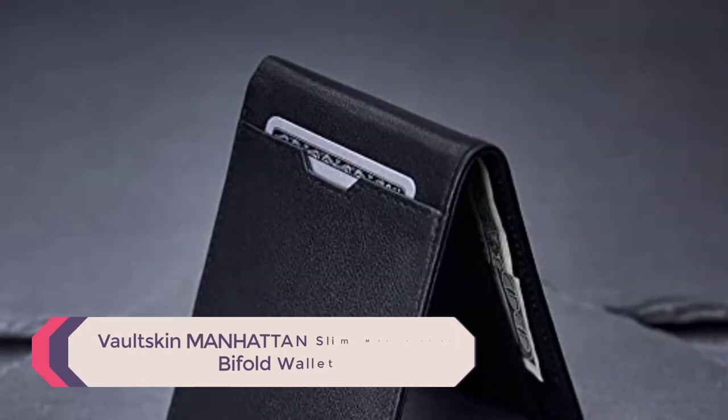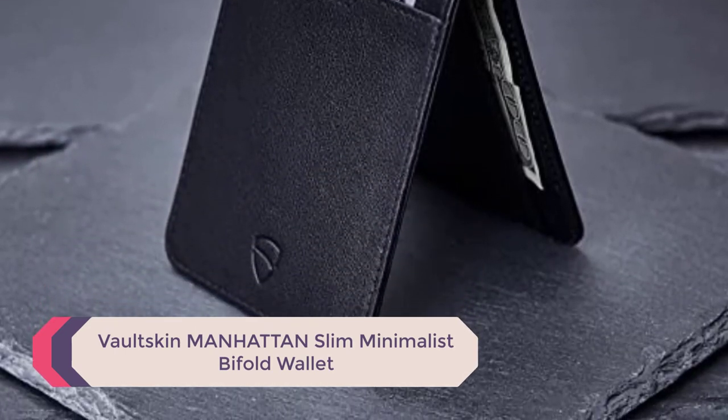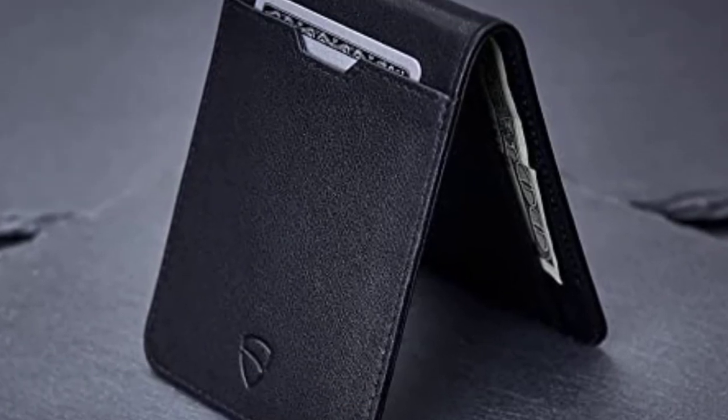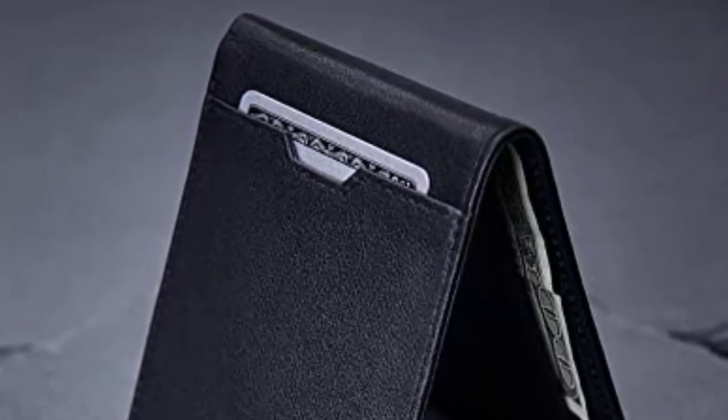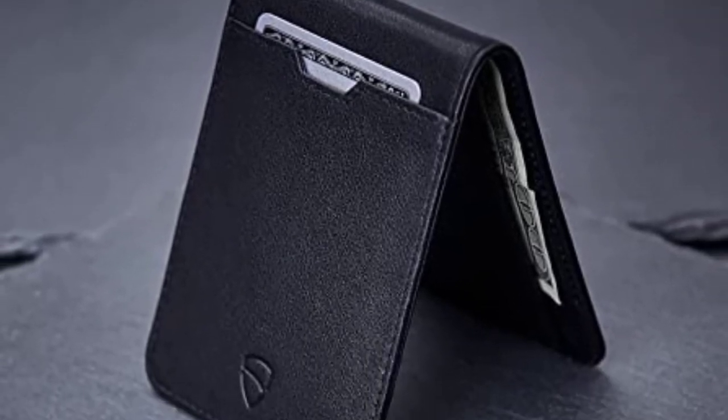Number 1: Vaultskin Manhattan Slim Minimalist Bi-Fold Wallet. It is not often that companies can pull off minimalist bi-fold wallets, but Vaultskin manages it. This stylish wallet comes in 9 different colors and is durable, slim, and refined.